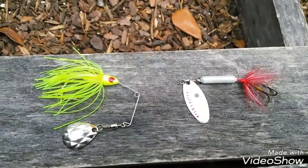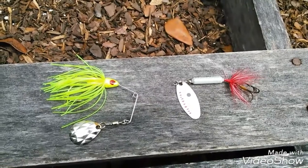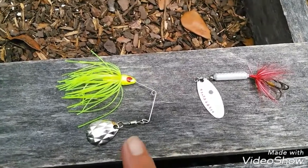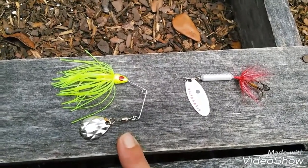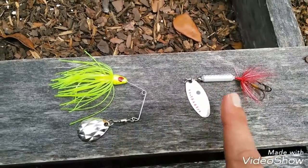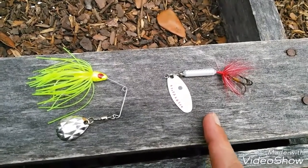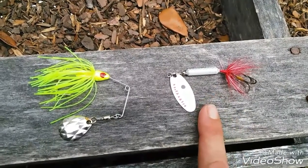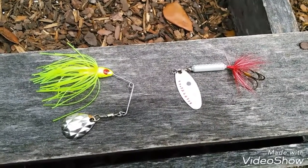Alright everybody, these two baits right here — these lures — are what I use the most. Bass fishing, striped bass, and largemouth. This one right here is the chartreuse mini spinner by Striking. Caught five-pound bass on that, and many, many striped and hybrid striped bass. This one is a versatile bait, man — use it for anything! I caught a ten-inch bluegill on one of these the other day. Bass galore, striped bass — these things are perfect! Just wanted to give you an idea of what I'm using for baits.